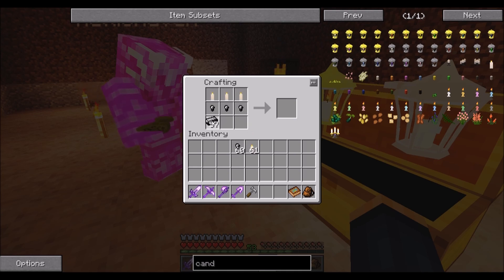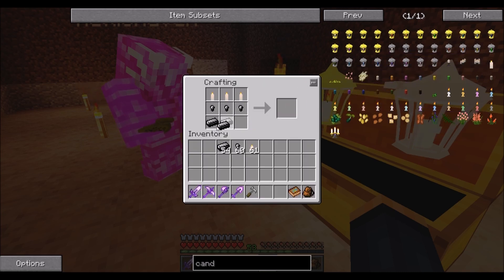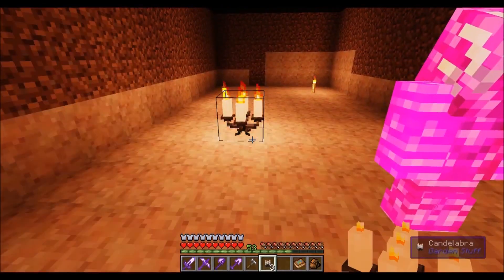You can craft three or four — you can do one, three, or four. Looks like I got an elaborate candelabra — look at that! I like that one.